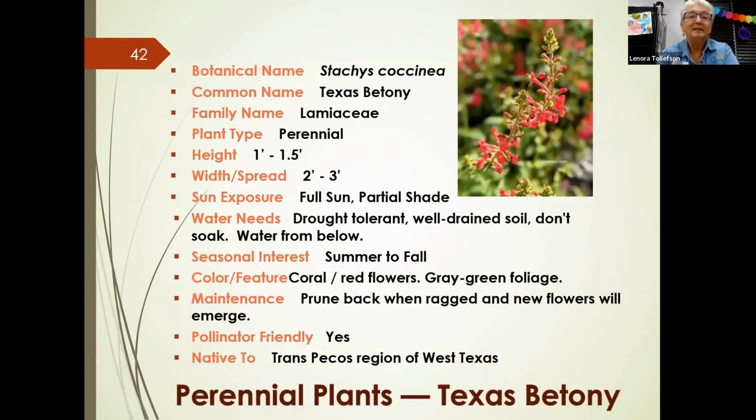Texas betony is native to the Trans-Pecos region of West Texas, so it's quite drought-tolerant and prefers well-drained soil — don't let it soak. It blooms from summer to fall with a very scarlet red flower and gray-green foliage, which sounds really beautiful. If it gets ragged, prune it back and it will produce new flowers. It's another pollinator-friendly plant.